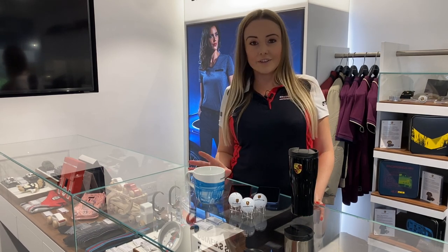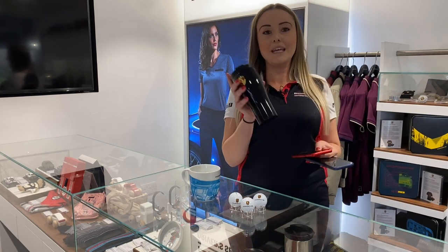As well as clothing, we've got a big range of accessories designed for any Porsche fan. We have smaller stocking filler type items like Porsche mugs, golf balls, and we've also got a variety of phone cases like these. Another favourite of mine is the Porsche Thermal Beaker, which is available in a number of different colours.